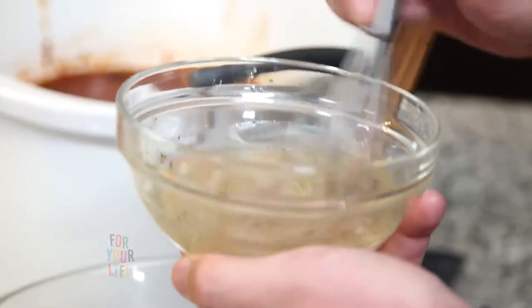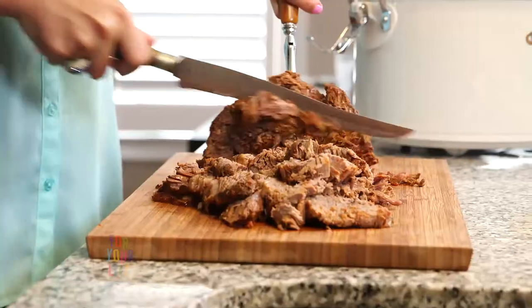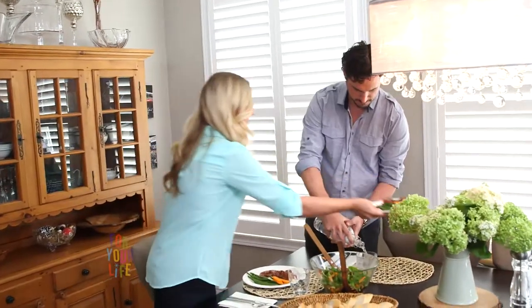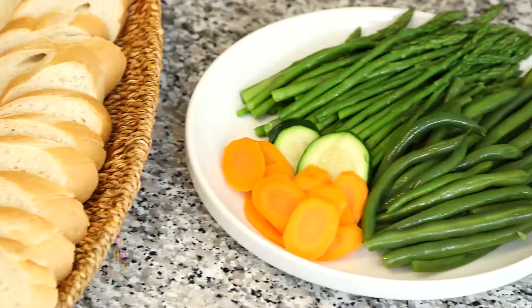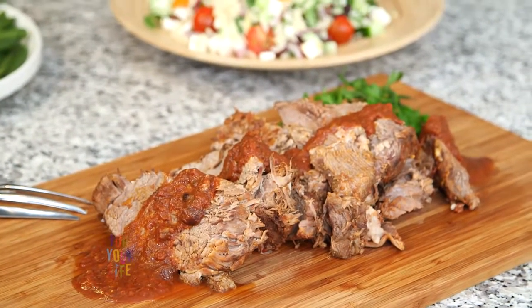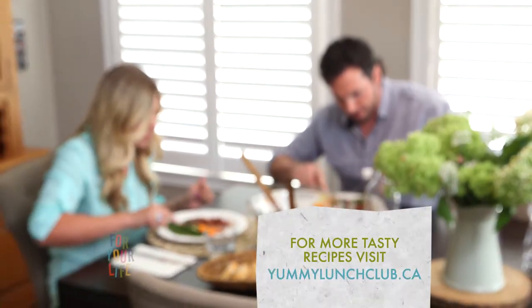You can toss the salad there. Today's meal tasted phenomenal. The roast was melt-in-your-mouth. Kevin wanted thirds. It was so good and I think it's something really easy that I can do on a weekly basis, something I can pick up easily. For more tasty recipes and helpful videos, visit yummylunchclub.ca.